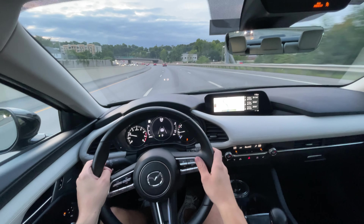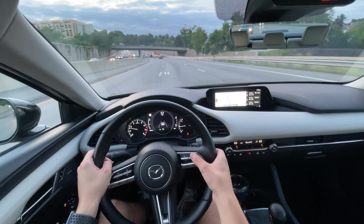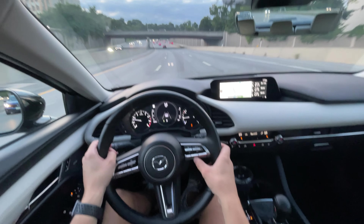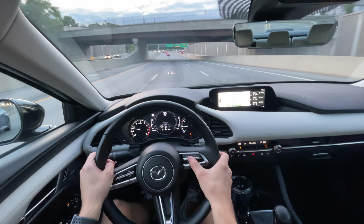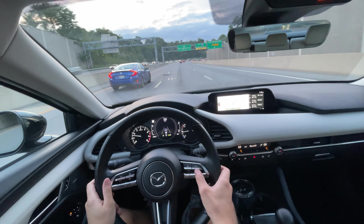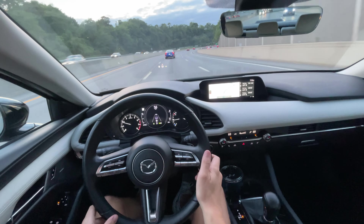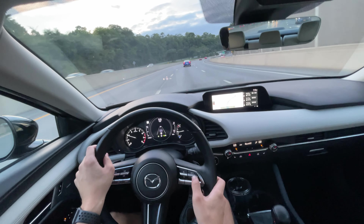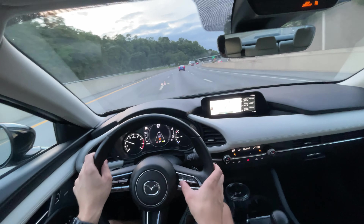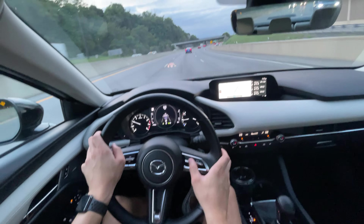Let's talk about the driver assistance systems. This one has radar cruise control, activated simply by pressing this button right here. Push it down and it's set — it goes up in one-mile-per-hour increments if you press the side buttons, or five-mph increments if you hold it. You can adjust your following distance with this left button on the steering wheel.